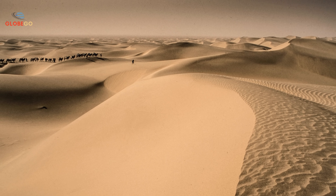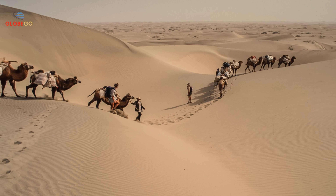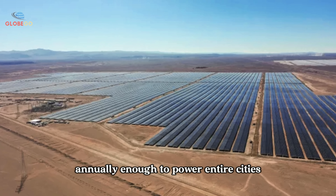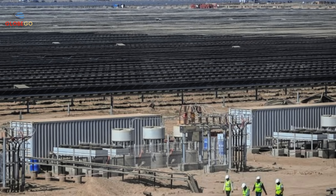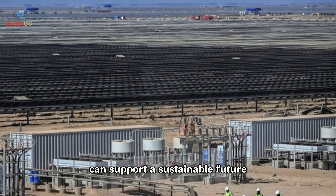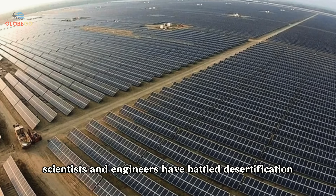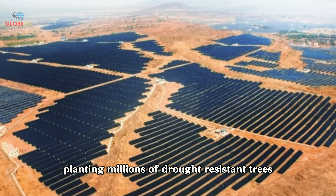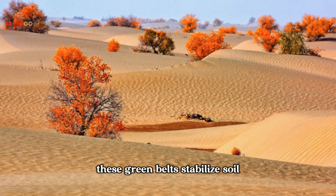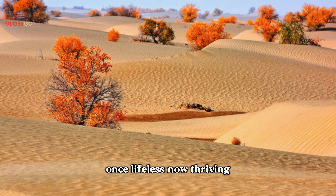China has transformed parts of this barren land in the last six decades. One of the world's largest solar power plants now stands in the desert, generating over 4 billion kilowatts of electricity annually, enough to power entire cities. This feat proves even the harshest environments can support a sustainable future. Beyond energy, scientists and engineers have battled desertification, planting millions of drought-resistant trees across 42,000 square kilometers. These green belts stabilize soil, halt the advance of dunes, and bring life to once barren land. Once lifeless, now thriving.